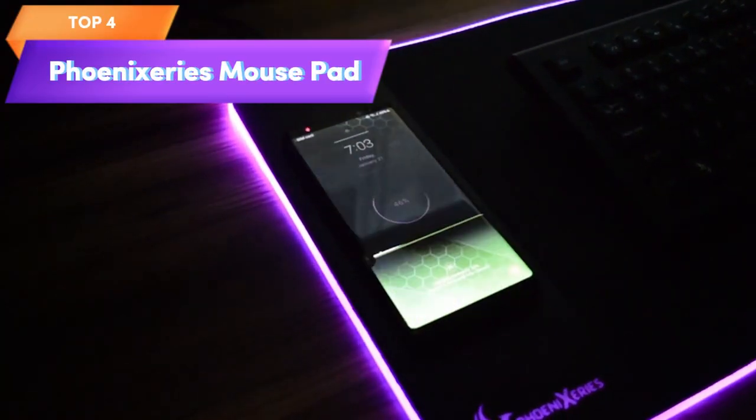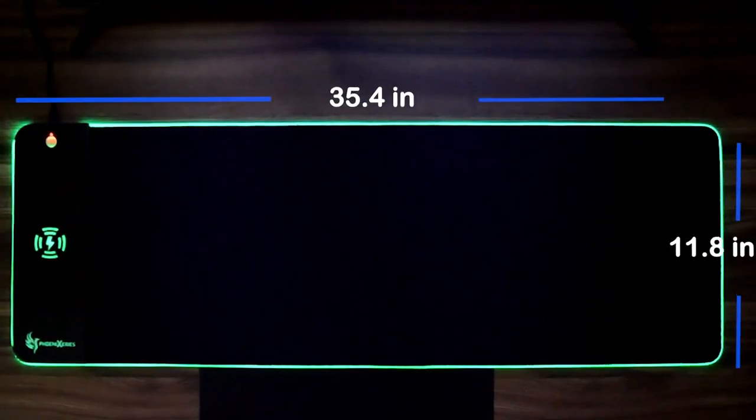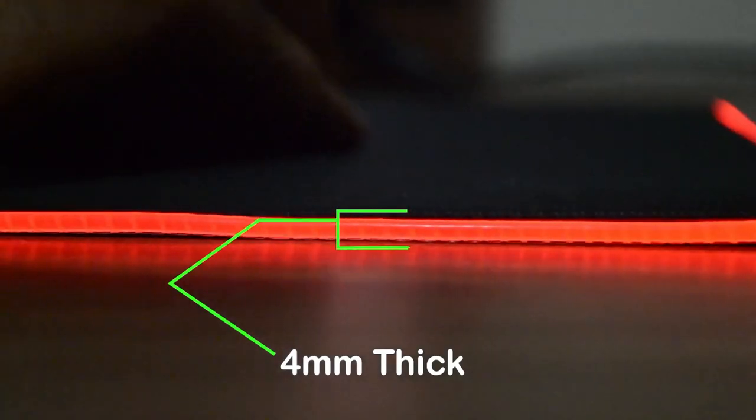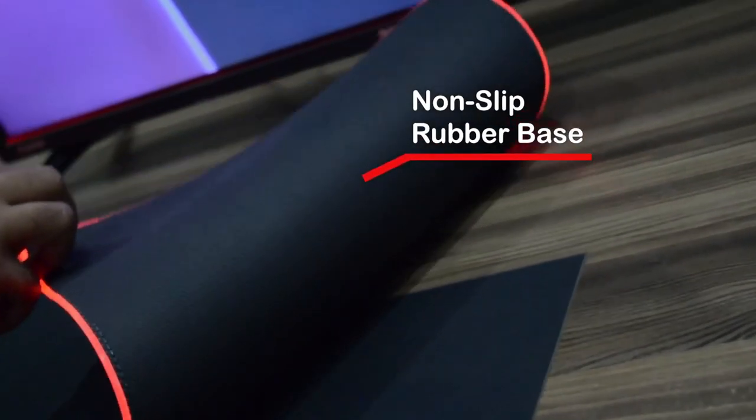Top 4 is an XL-sized mouse mat that offers 15-watt wireless charging and customizable RGB lighting. It features an anti-slip base and a waterproof surface, making it a great option for gamers who want a large, feature-packed mouse mat.